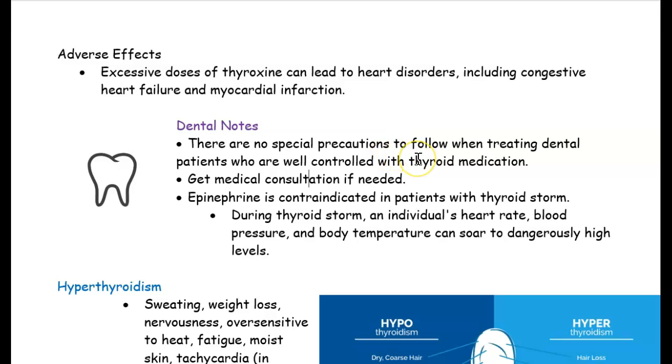Otherwise, there are no other concerns. Just take their blood pressure — if it's normal, and you can take their temperature — if it's normal, then we know that we're fine to proceed.